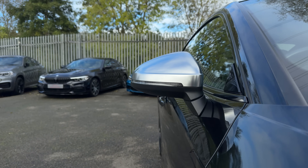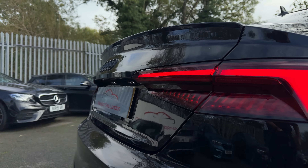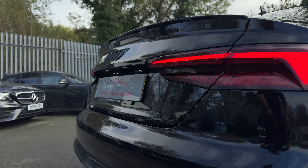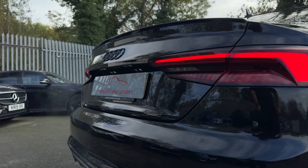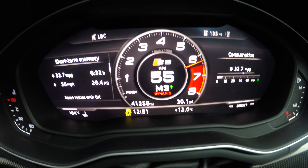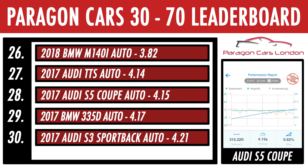Engine response is very good in this thing. Of course, with Quattro, it does 0-60 in about 4.5 seconds. Let's do the 30-70 sprint and see what she's got. Sprint over, and we managed 4.15 seconds — a respectable time. However, the lighter but similarly powered BMW M140i was a tad quicker, with a time of just 3.82 seconds.